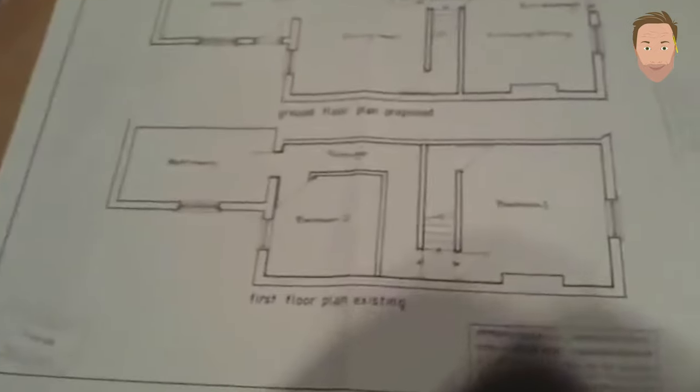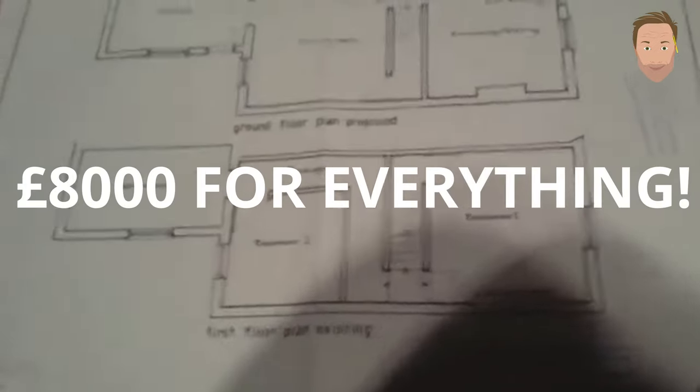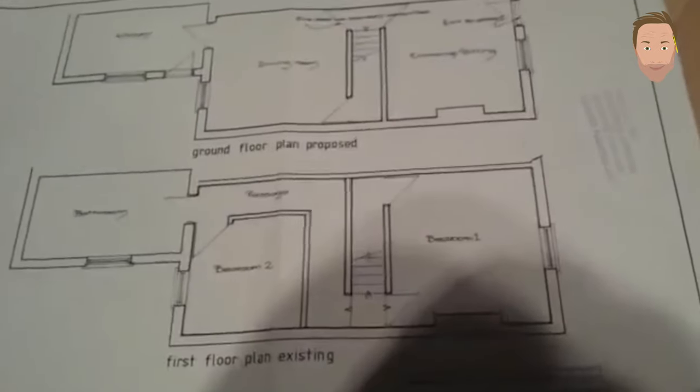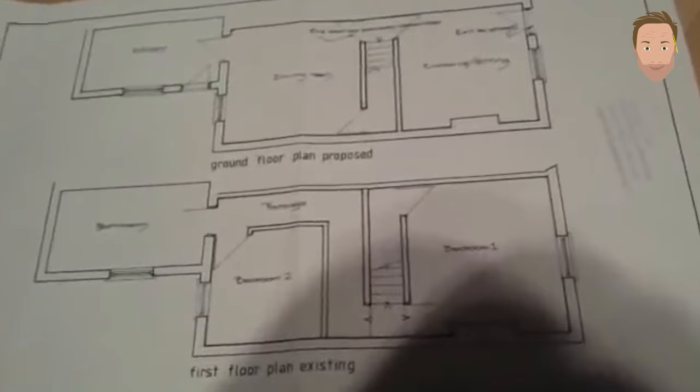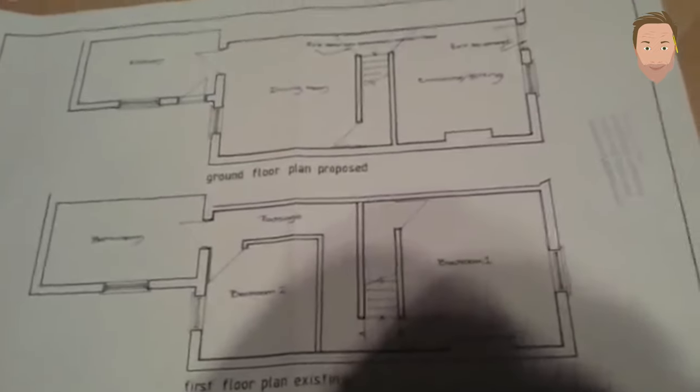I did most of the work myself, so it cost me eight thousand pounds to complete the loft conversion, as opposed to twenty-four thousand pounds, which was one of the highest quotes I had. Doing it myself enabled me to save money and do it exactly how I wanted. For the staircase, I recommend stairbox.com — they're really reasonably priced, very simple to use. The stairs don't creak.